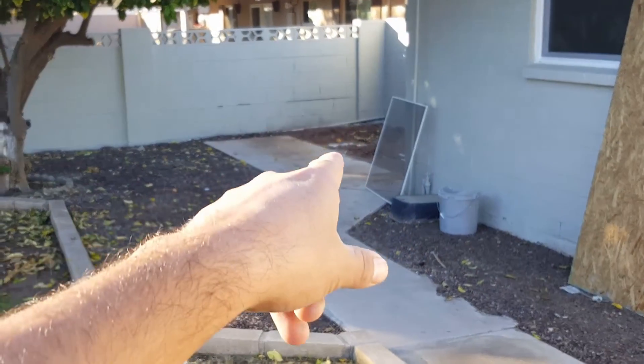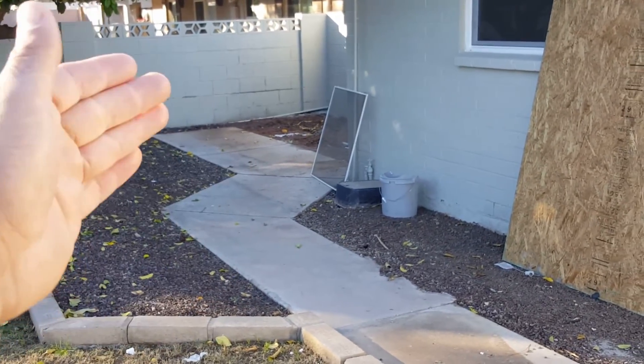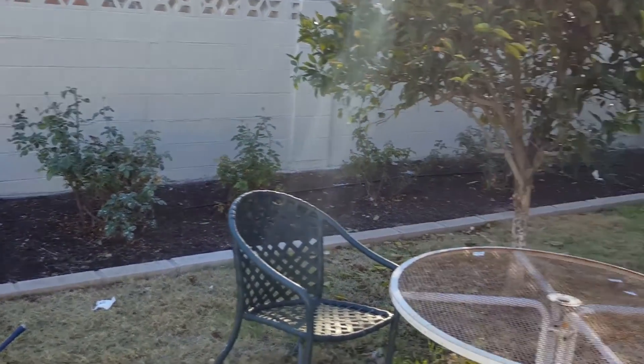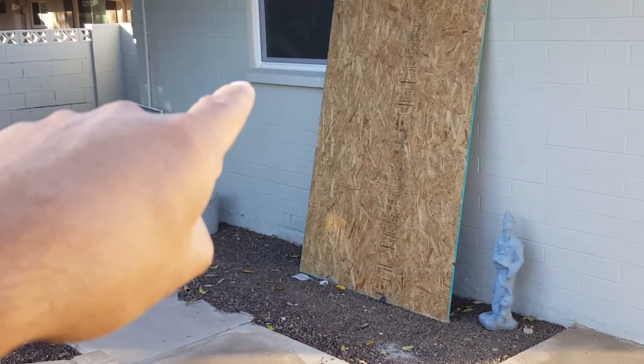We removed that little storage shed that was back there — just got rid of it. Code enforcement didn't want anything within five feet of exterior walls. As you can see, the exterior walls have already been painted as well, getting rid of that ugly blue color we used to have. A new window has also been installed in the garage.